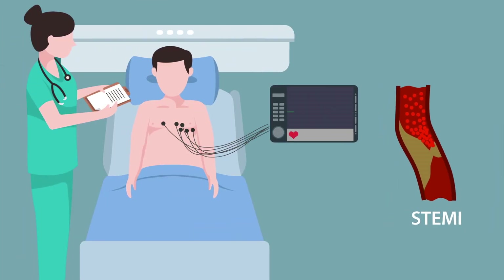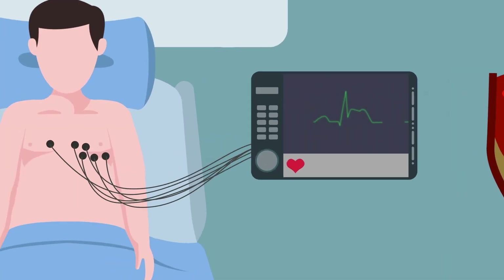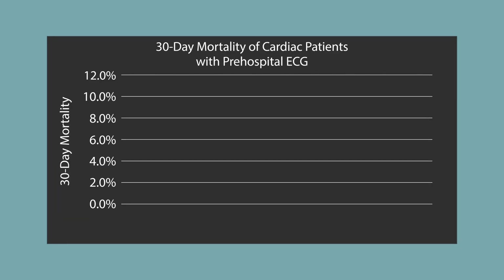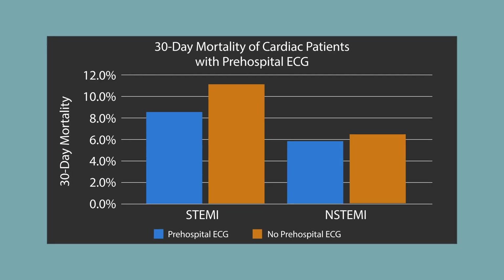A STEMI, which is a full occlusion of the artery, requires activation of the catheterization lab. Studies have shown that activating the catheterization lab due to a pre-hospital ECG can decrease door-to-balloon time by 15 to 20 minutes and significantly lower patient 30-day mortality.